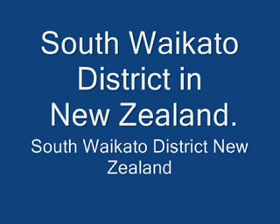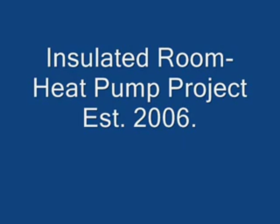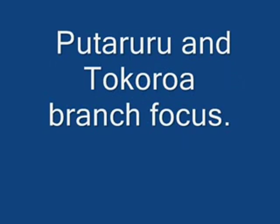South Waikato District, New Zealand. Insulated room heat pump project, established 2006. The Tokoroa and Putaruru branch focus.